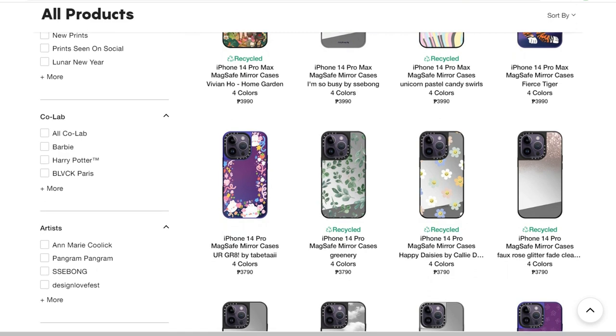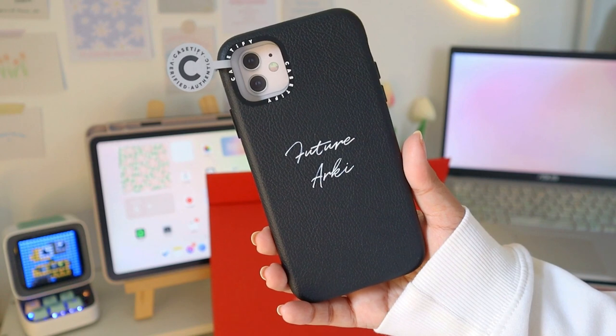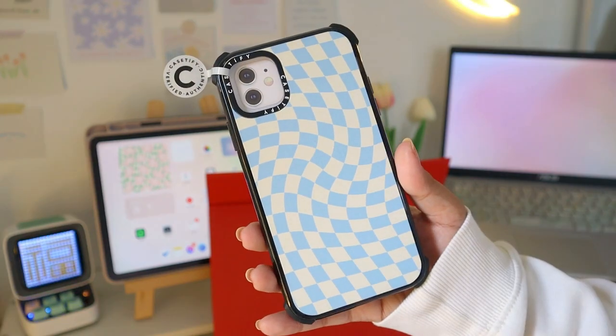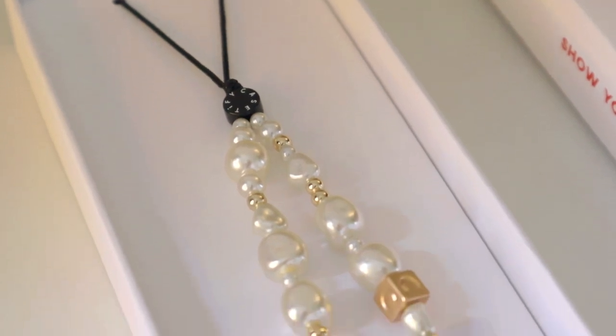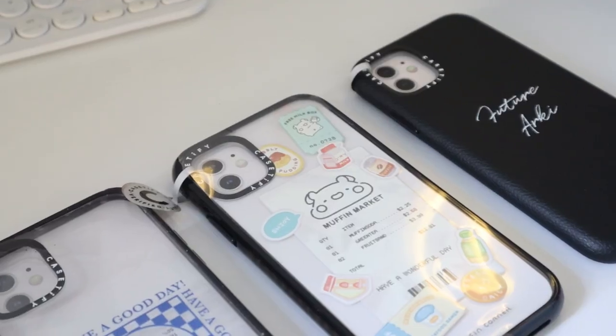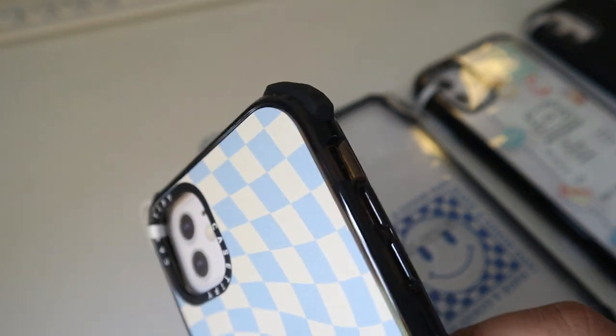You can use any iPhone MagSafe accessories with the case. Case Defy gifted me some of their products and I got these pretty phone cases with prints and this cute accessory. You can easily place it on your case to add more protection and character to your phone. Talking about the details, we have this bumper on all four corners which protects your phone if it drops.